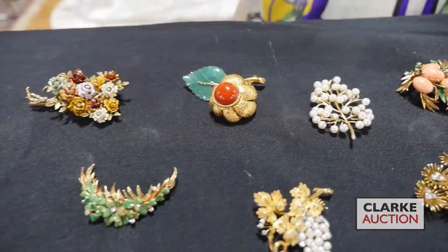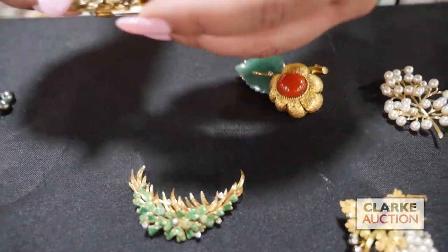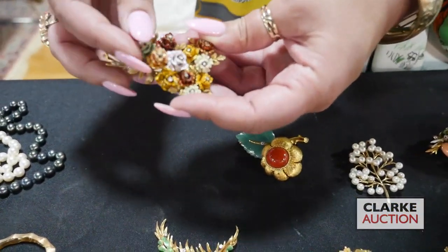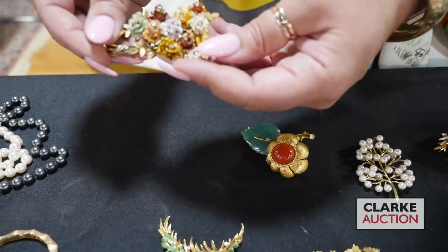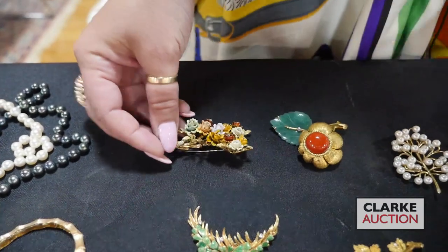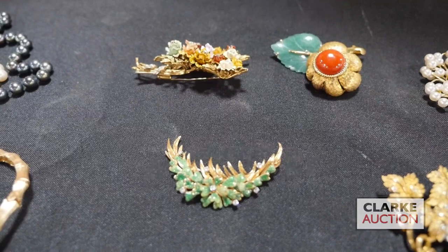This is 18 carat gold with enamel decoration and diamond accents. I have to pick this up so you can see — each of these flowers, they move. So there's no risk of them bumping into each other and causing any damage, which is nice. This is an 18 carat gold enamel decorated and diamond brooch.